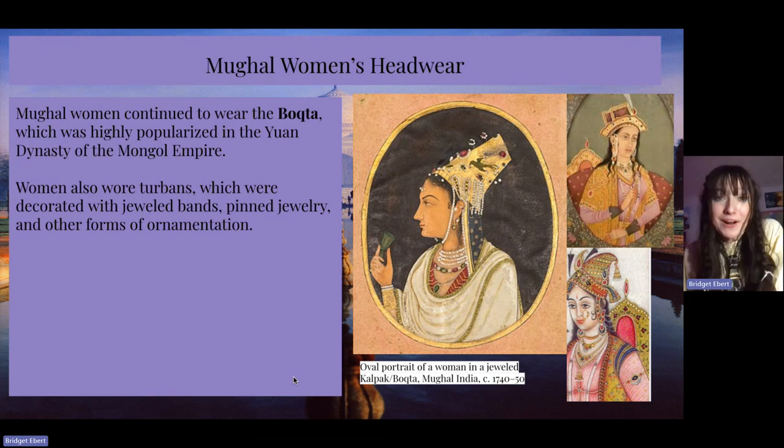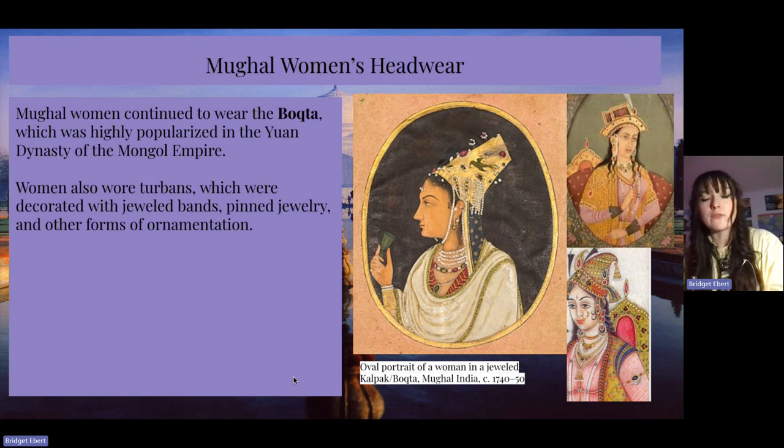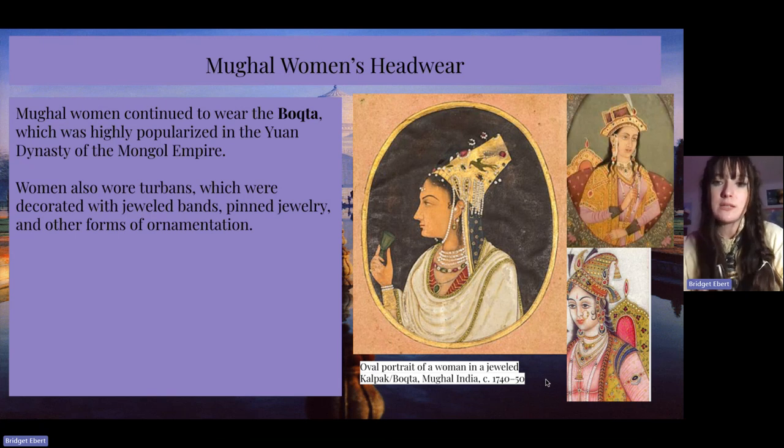I really wanted to include headwear because in my previous video on Mongol fashion I brought up the bakta, which is a headdress worn by elite Mongol women, and it continued through the Mughal Empire. The hat is a little different here — a little more short and stout — but I found it really interesting that Mughal women continued to wear the bakta, which was highly popularized in the Yuan dynasty of the Mongol Empire. Women also would wear turbans, which were decorated with jeweled bands, pinned jewelry, and other forms of ornamentation. Here is an oval portrait of a woman in a jeweled kalpak or bakta from Mughal India, from 1740 to 1750.